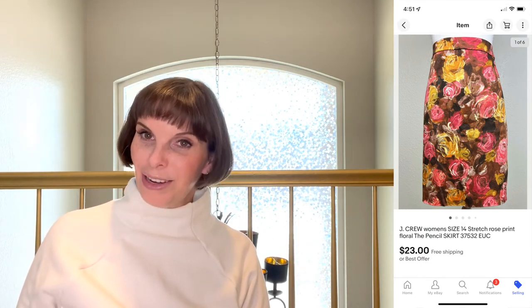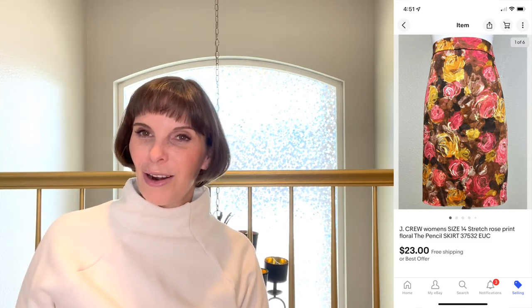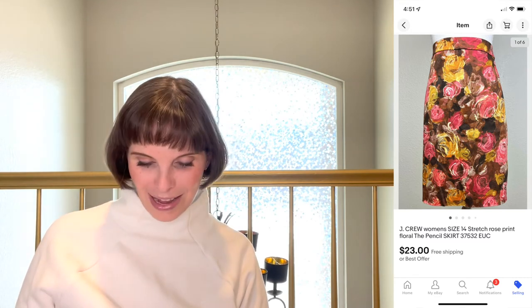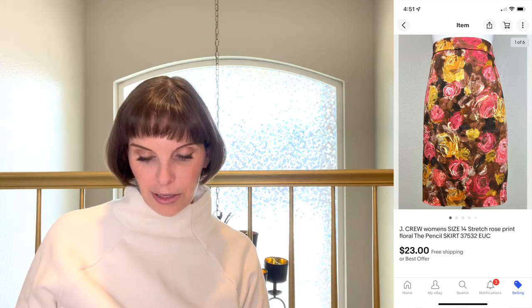Next up was a vintage 1981 Ronnie McCraney cassette tape — new and sealed — which we got at an estate sale for 50 cents. It sold for $11.25 on best offer. Then a J.Crew women's size 14 rose print pencil skirt from the 'mom's gonna be mad' garage sale — we paid 50 cents and sold it for $23 on best offer.